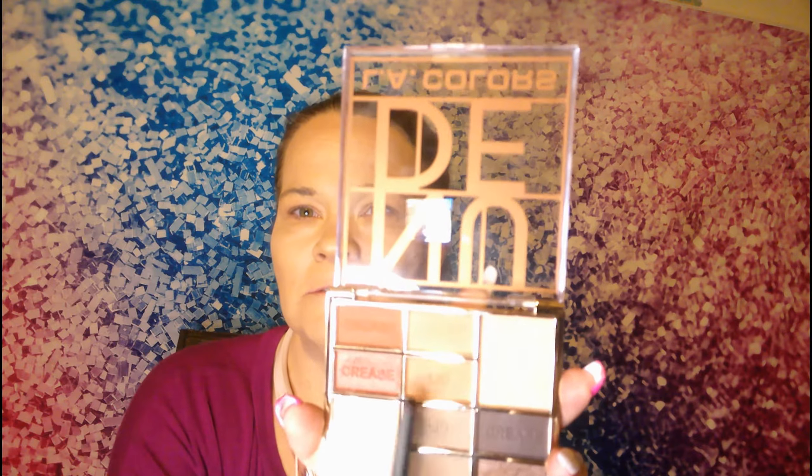I am using the LA Colors Nude palette. My eyes are hazel so purple and browns go with my eyes to bring accent and make them pop out. So I am going to use the browns and the warm colors that are in this palette.